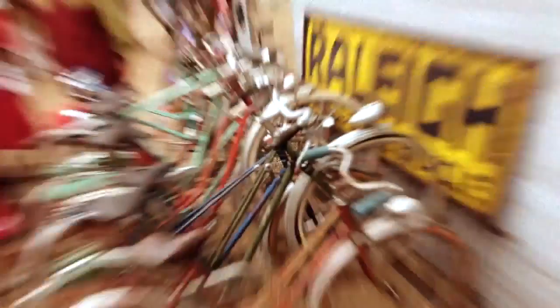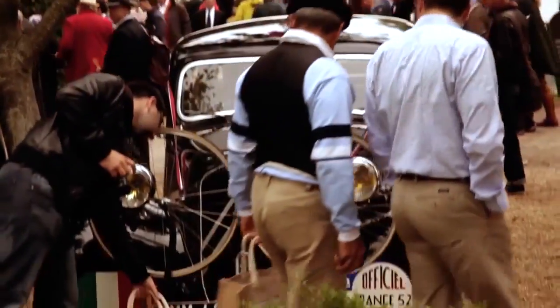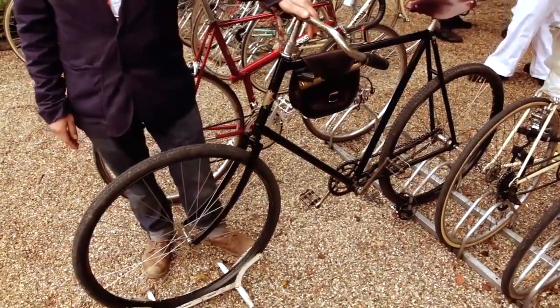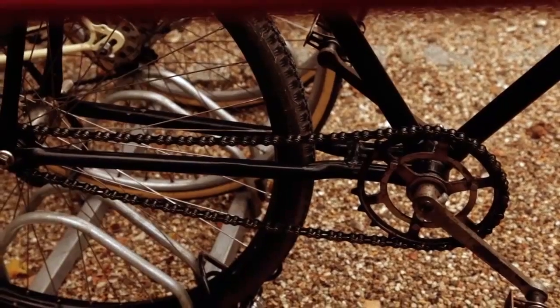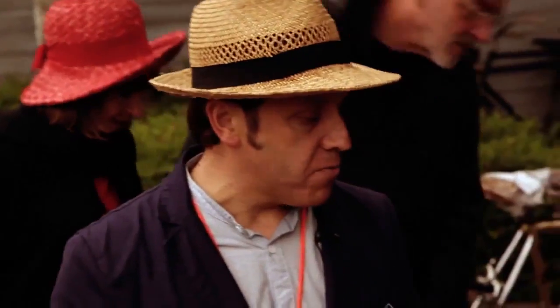Behind us we've got some great bicycles. This is a typical Tour de France bike from the 1900s — 1903 — which is when the Tour de France first started. No brakes, it's got inch pitch, fixed chain, and is just a typical French sports bike.